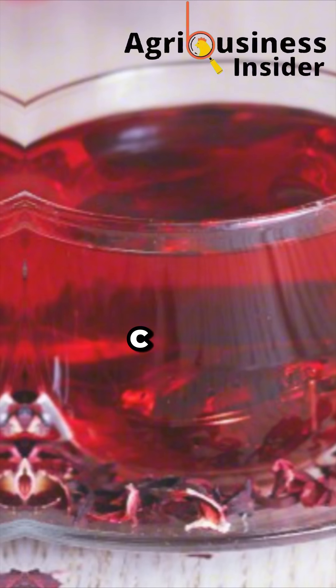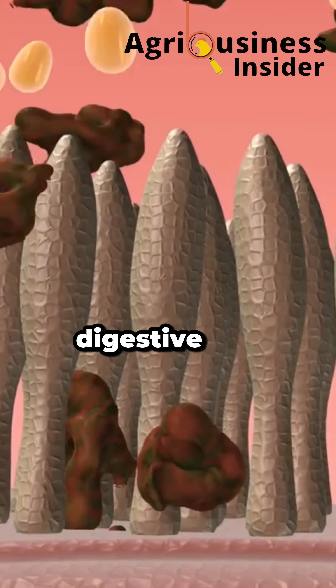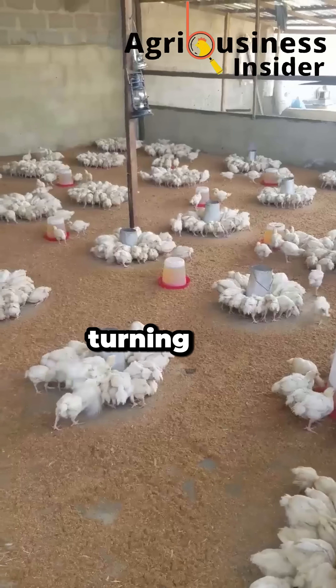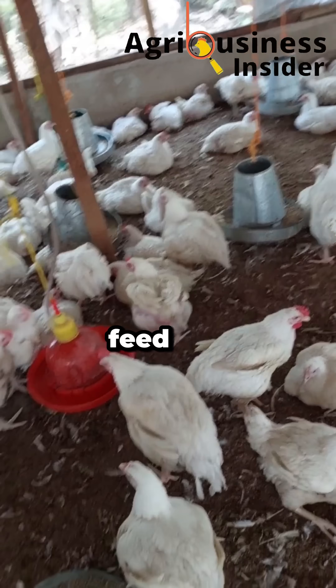Hibiscus is loaded with anthocyanins, vitamin C, and organic acids that clean the gut, kill harmful bacteria, and activate digestive enzymes. It's like turning your broiler's stomachs into nutrient factories, converting every gram of feed into muscle fast.